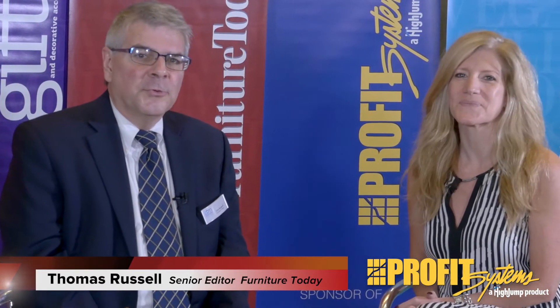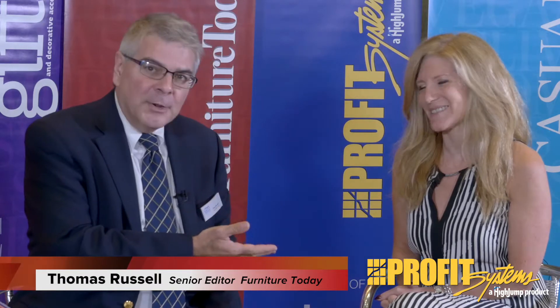Hi, I'm Tom Russell with Furniture Today, and I'm here with Joanne Tatum, who is the showroom manager of Vanguard Furniture, which is making its debut here at the Las Vegas market — its first Las Vegas market. A lot of people know Vanguard from its showroom in High Point. Joanne, tell us a little bit about how this came to be and how it worked out.